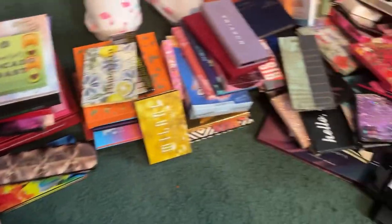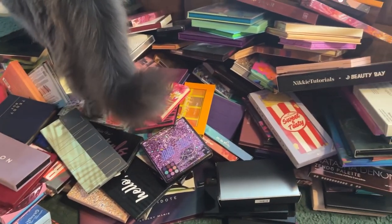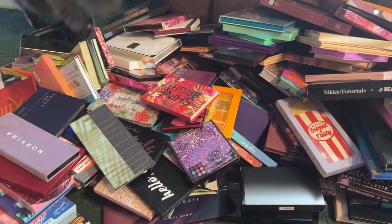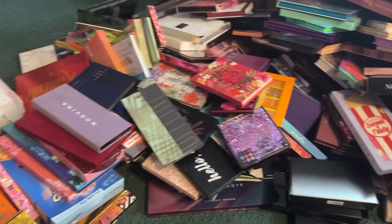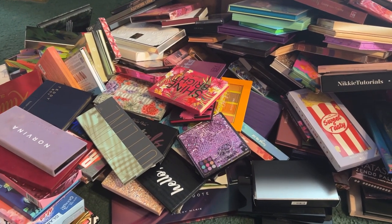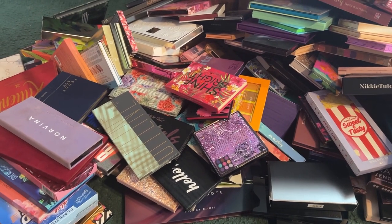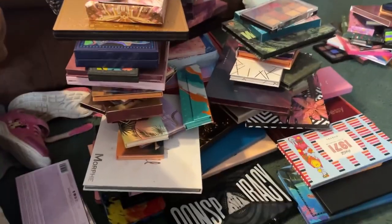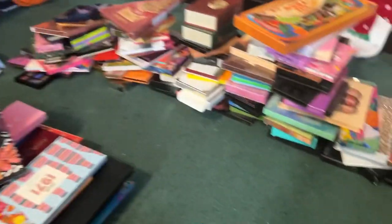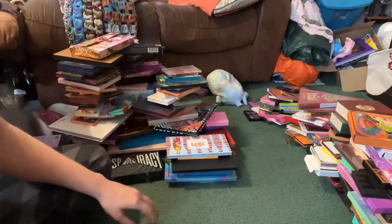Okay guys, so I like to approach everything with a strategy. The way I'm going to do this right now is I'm going to separate and organize them by palettes that I've already reviewed and did a tutorial on, and put all the other ones that I still want to do a review and tutorial on in a separate pile. Here's my already reviewed pile and here's my still-to-be-reviewed pile.